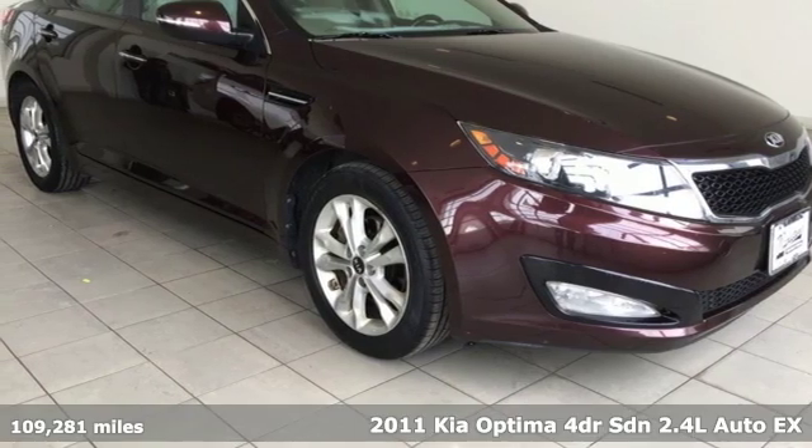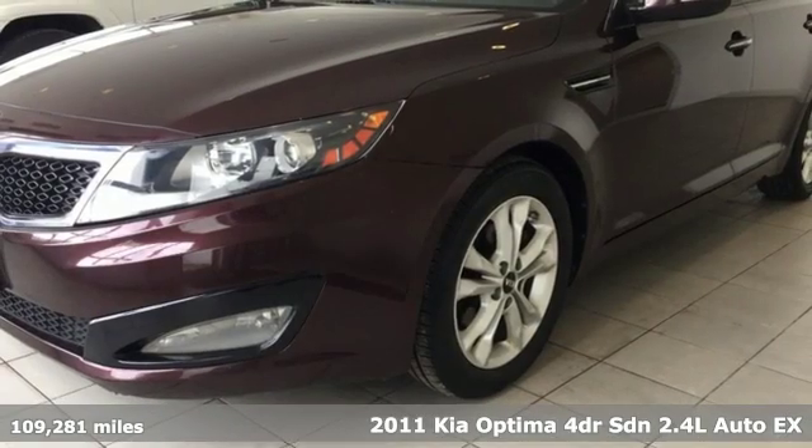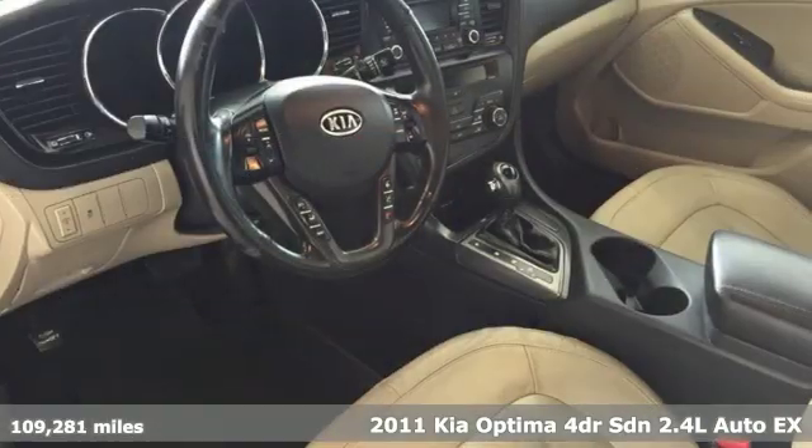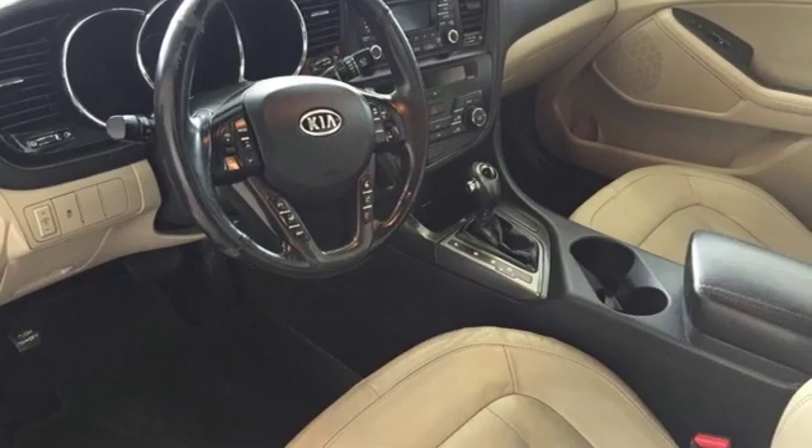It's a 2011 Kia Optima. This Optima has get up and go, and it challenges mid-sized sedan conventions with its bold looks and a dashboard of technology.